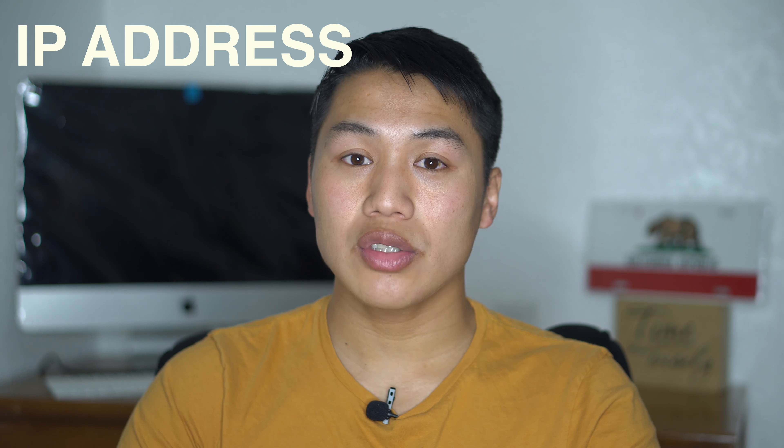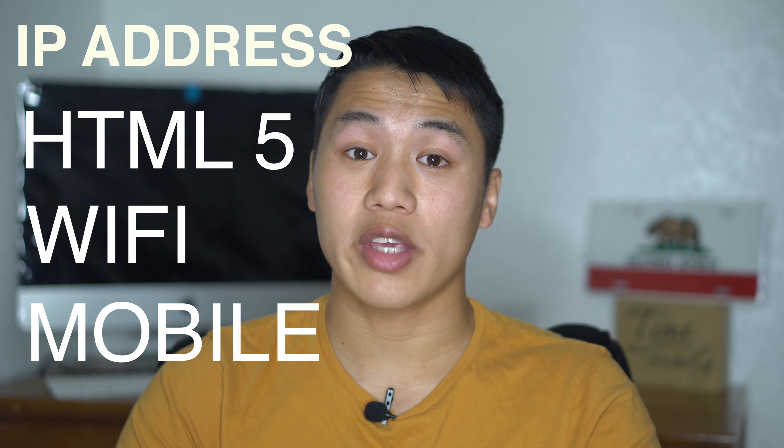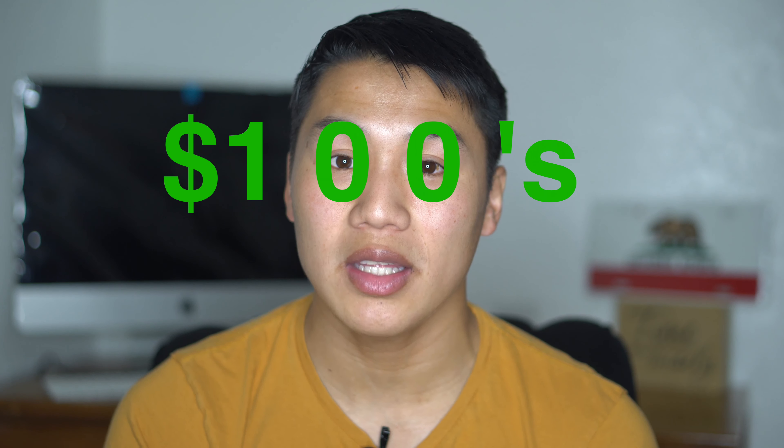Number 1: VPN. If you ever feel like you're not getting a good deal on a flight, that's because websites track your location and charge you based on the demand of your location — IP address, HTML5, WiFi, and mobile data all track your location. For example, if you live in California and you're booking from California to London, it may cost a few hundred more than if you booked while connected from Colorado. Try using a VPN to set your IP address to a lower-demand state or country and compare prices. You may save hundreds of dollars.